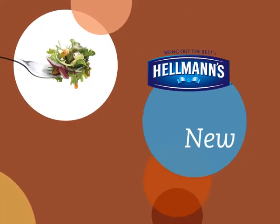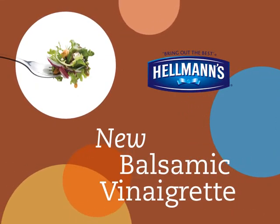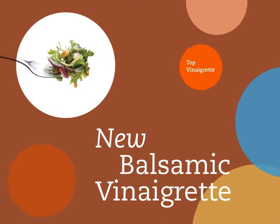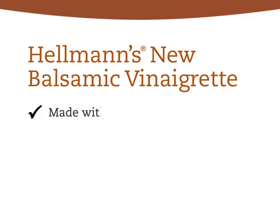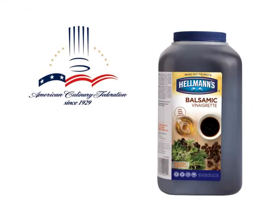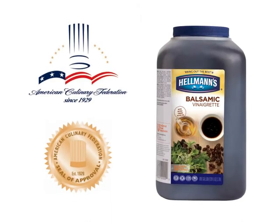Then there's Hellmann's new balsamic vinaigrette. Research tells us that balsamic vinaigrette has been steadily growing for years and is now the top vinaigrette. Ours is made with extra virgin olive oil, is gluten-free, contains no high fructose corn syrup, and is also approved by the American Culinary Federation.